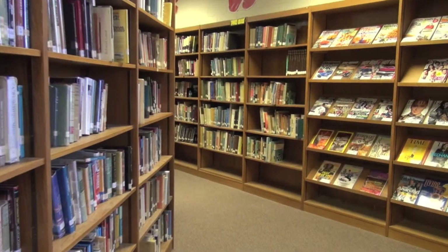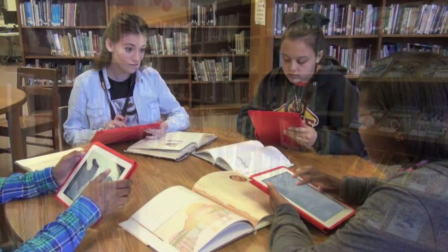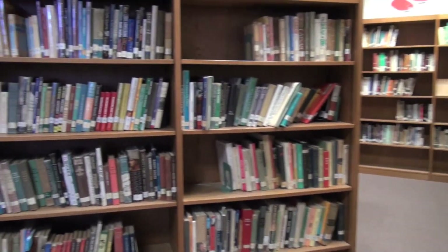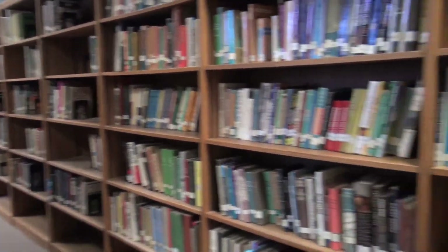The Striving Readers Grant has had a very positive impact on our media center. We have been able to purchase hundreds of new books that we would not have had the money for otherwise — both fiction and non-fiction books to support the curriculum of our school, as well as e-books, which are supporting our new BYOT.